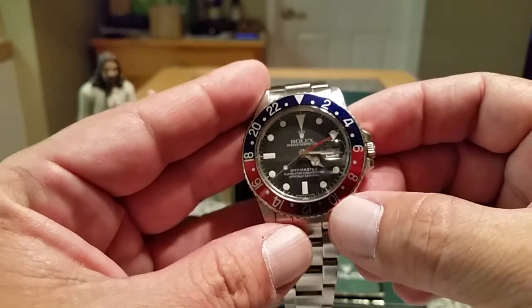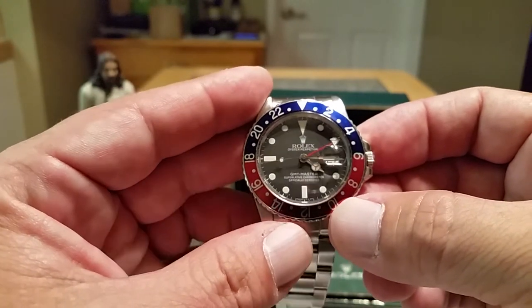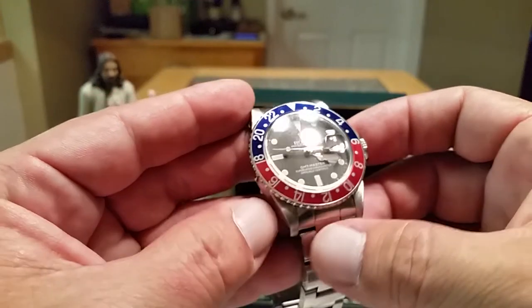This watch has a 3075 movement in it. It is a hacking movement, and like I said, it has a quick-set date. This is a 28,800 vibrations per hour movement.